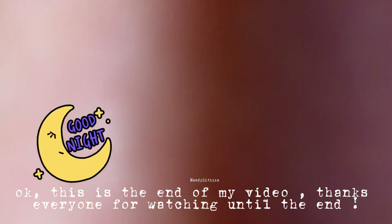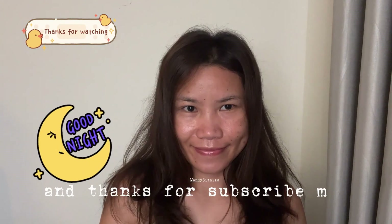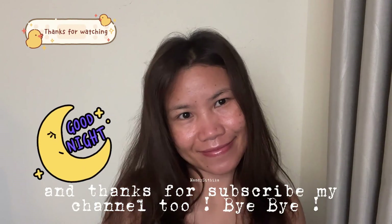This is the end of my video. Thanks everyone for watching until the end and thanks for subscribing to my channel too. Bye-bye!